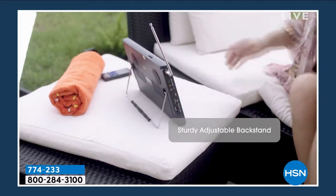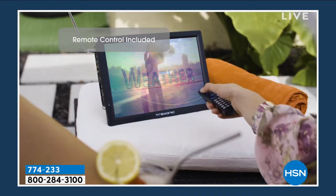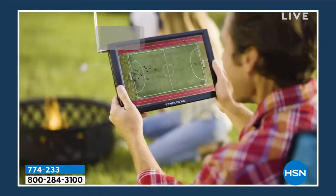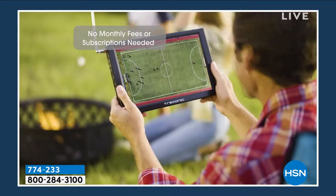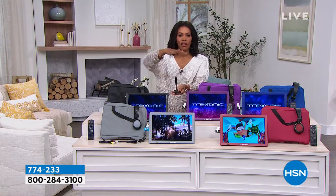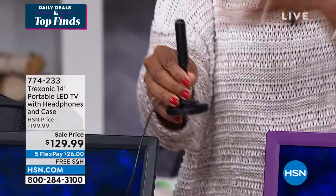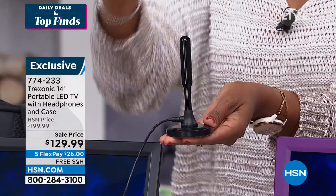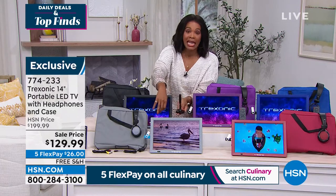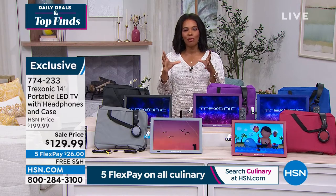You now have the Treksonic portable LED TV that you can take along with you anywhere, which is fantastic because it comes with that remote control. It even comes with headphones and a carrying case, but the most important thing is that it comes with an antenna that allows you to pull in the free television stations from the airwaves around you. This is an upgraded antenna from some that you've seen in the past. So now you can watch your shows, the news, the games, or whatever, wherever you choose to watch television — it doesn't have to only be in the family room.